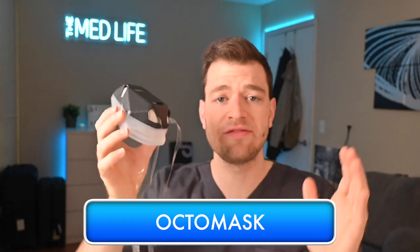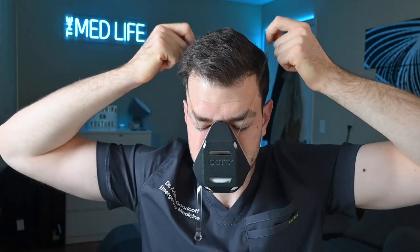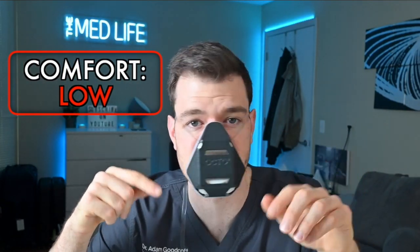Next up we have the Octo mask — I've never used this before, so we're testing it out together for the first time. It looks like I have to put the bottom on first — there's a big strap hanging around. I had to mess with my hair getting it on. Once on, I've got to tighten it further. The straps are actually in my eyes — my actual eyes are touching this strap — so I wouldn't be able to wear eye protection directly with this; I'd need a face shield. It's also pressing on my nose.